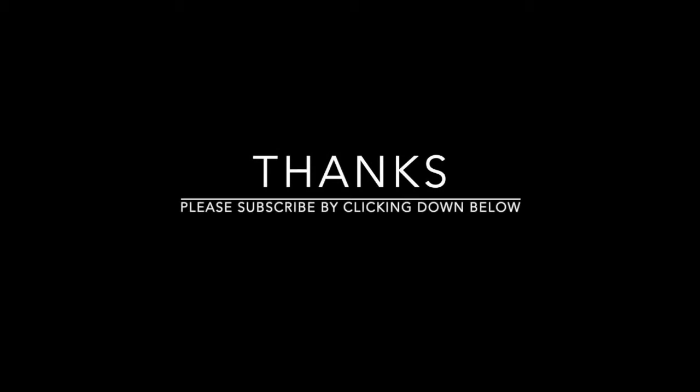Please subscribe to my channel by clicking the link down below. You also may leave a comment, and I will respond. Cheers.